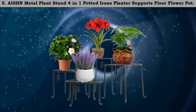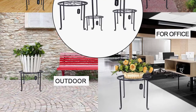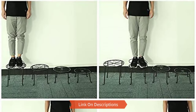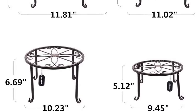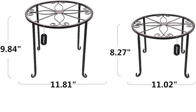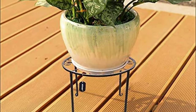Number five: metal plant stand, 4-in-1 potted plant stand. It supports floor flower pots and creates attractive displays in your home. With this unique item you can let your plants or flowers generate beauty in your home. You can place it on patios and balconies, and when not in use it can be folded and stored away to save space. It will also make a nice gift for your family and friends.